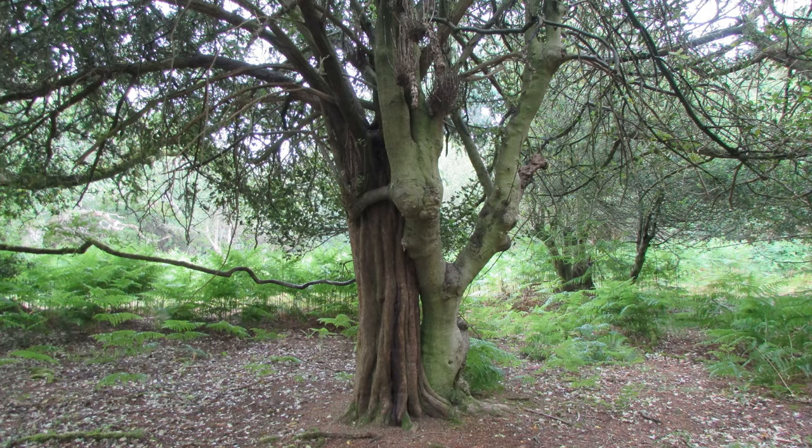Well, these two look as though they're getting on well together, don't they? We've got a holly tree with its arm around a yew tree.